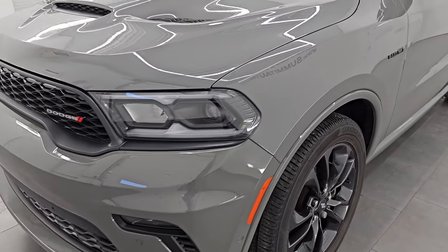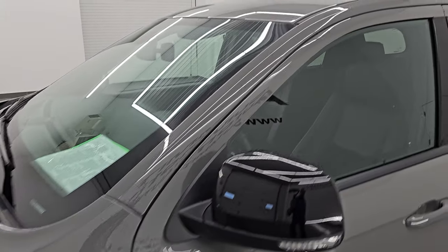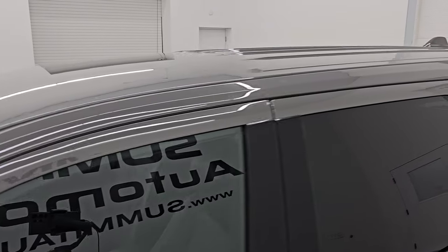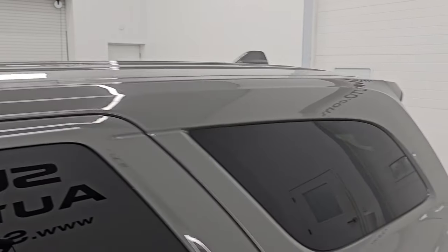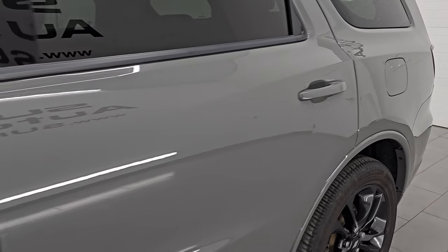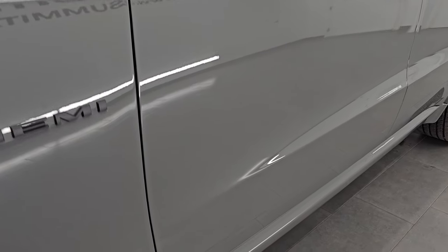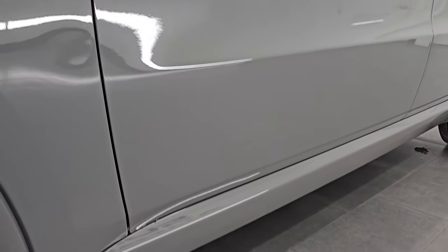I'm going to go all the way around in this video — inside, start it up, take a look under the hood, show you all the options and give you the most accurate representation that I can of this vehicle. Destroyer Gray Clear Coat is the color and I shoot all my videos in 4K. If you like the video, subscribe to the YouTube channel and click the bell notifications.